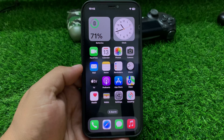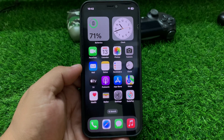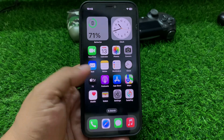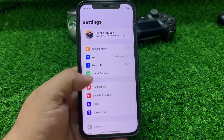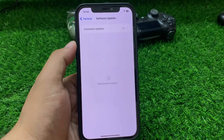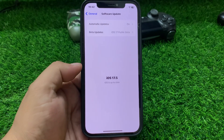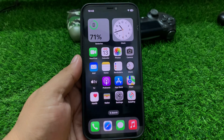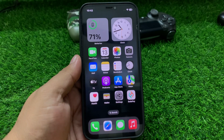Solution number three: check for a software update. Ensure your iPhone is running the latest version of iOS. Tap on Settings, tap on General, tap on Software Update. If an update is pending or available, download and install the update to fix all your problems.